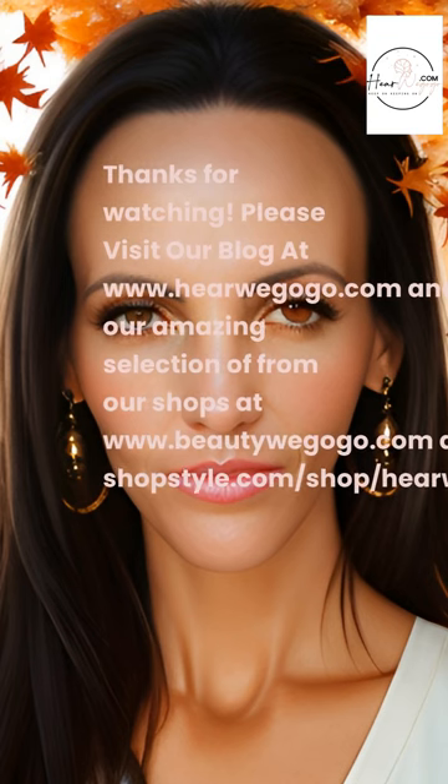Thanks for watching. Please visit our blog at herewegogo.com and shop our amazing selection at beautywegogo.com and shopstyle.com/shop/herewegogo.